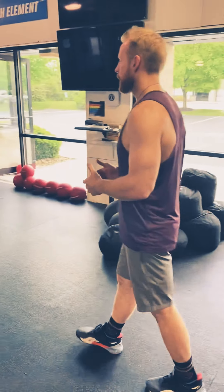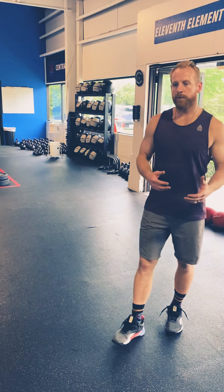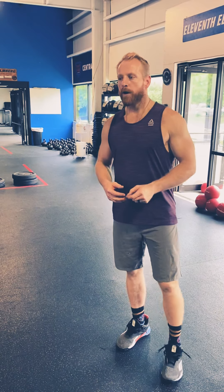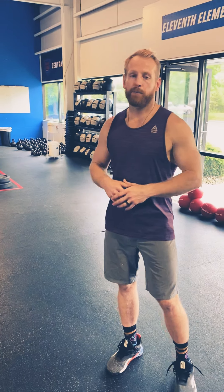The final thing to talk about is our class setup. Originally I didn't think we would need a specific signup, but as of right now we are going to have a 15-spot signup and you will be able to access that through Wattify. I will send you more information via email on how to do that. The 15-class signup through Wattify is going to give us an appropriate amount of gear and space for the facility we have here at 11th Element.